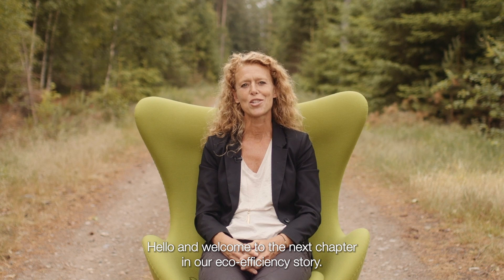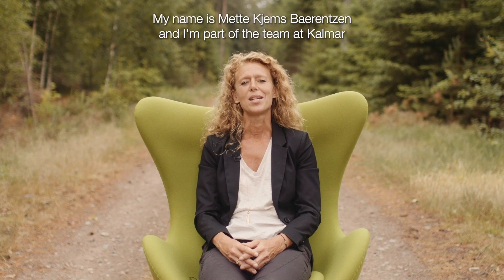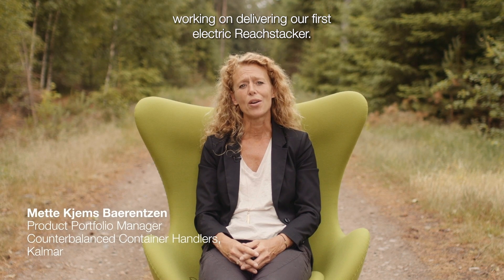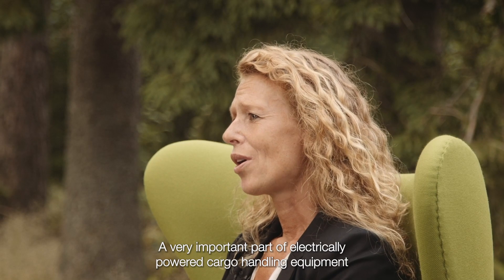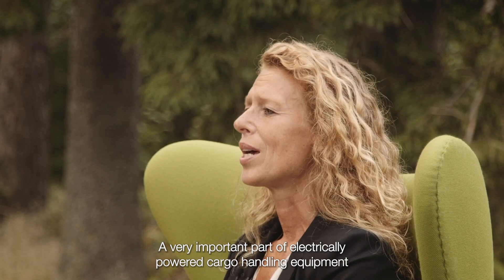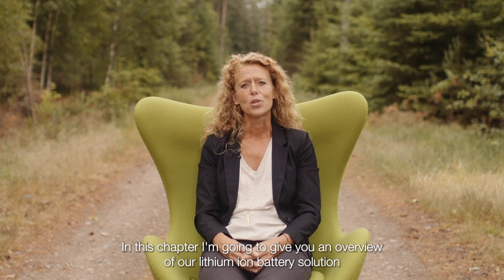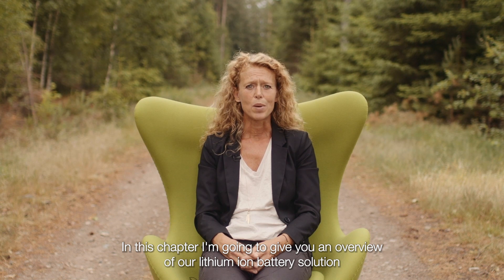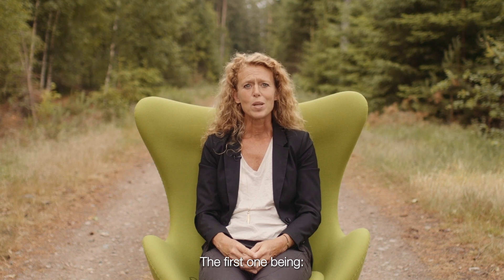Hello and welcome to the next chapter in our eco-efficiency story. My name is Mette Kjems Berendsen and I'm part of the team at Calmar working on delivering our first electric wheat stacker. A very important part of electrically powered cargo handling equipment is the battery, as this constitutes a big part of the equipment investment. In this chapter I'm going to give you an overview of our lithium-ion battery solution and cover off some of the questions you've been asking, the first one being: